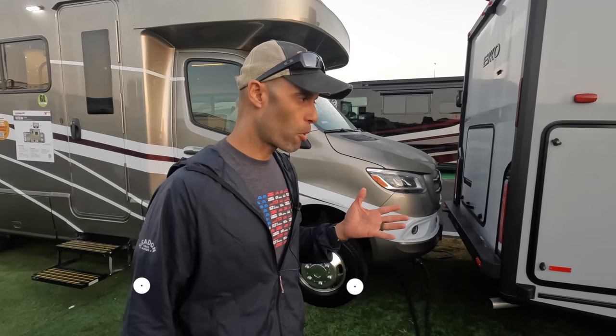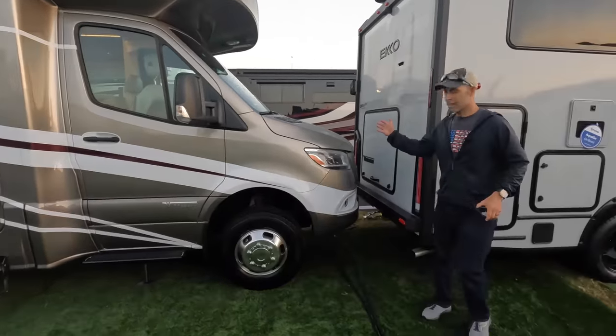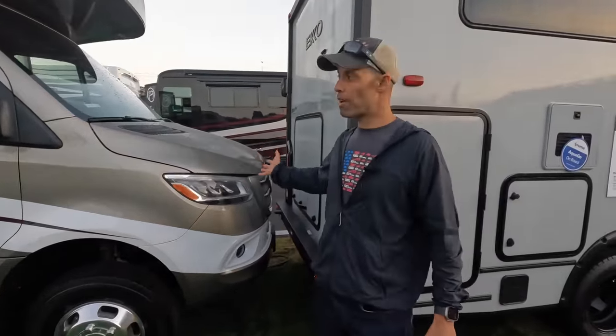So why is this such a popular motorhome? Basically the size and the reputation of Winnebago. The 24J measures 25 feet 6 inches in length, has one slide on the driver's side that really opens up the interior. Another reason it's so popular is that it's on the Mercedes Sprinter chassis — extremely popular for its ride, towing capability, and the technology and safety it brings.